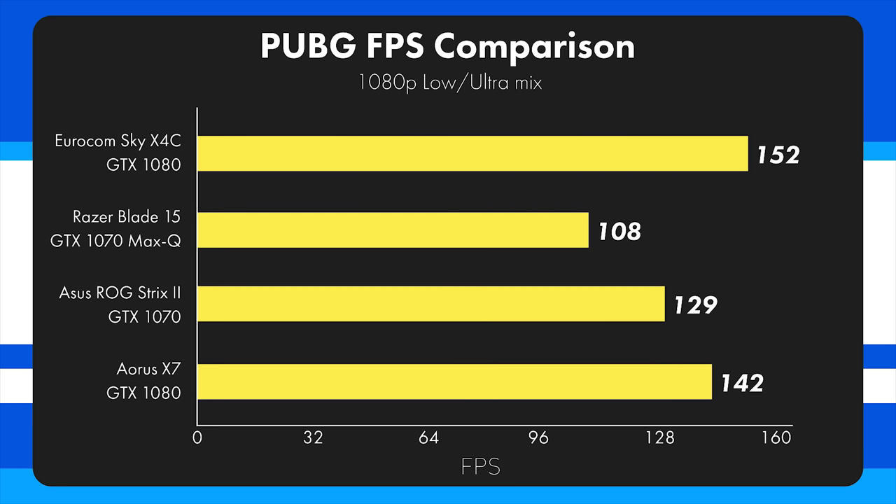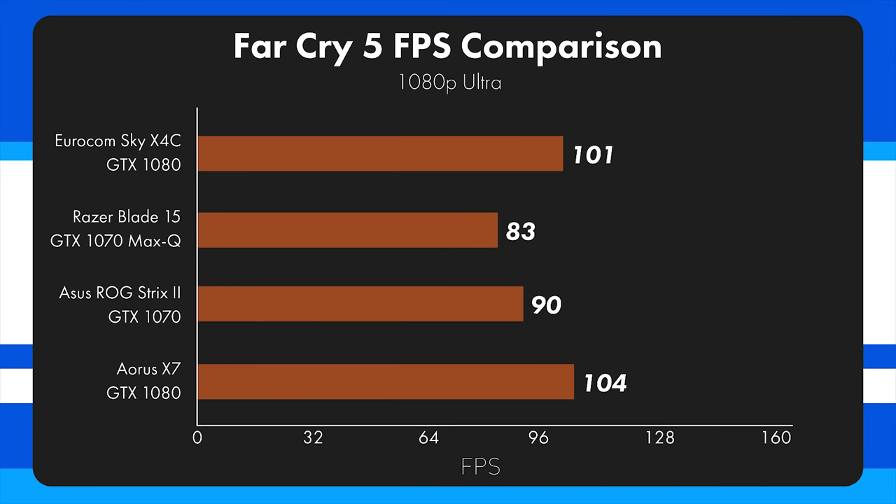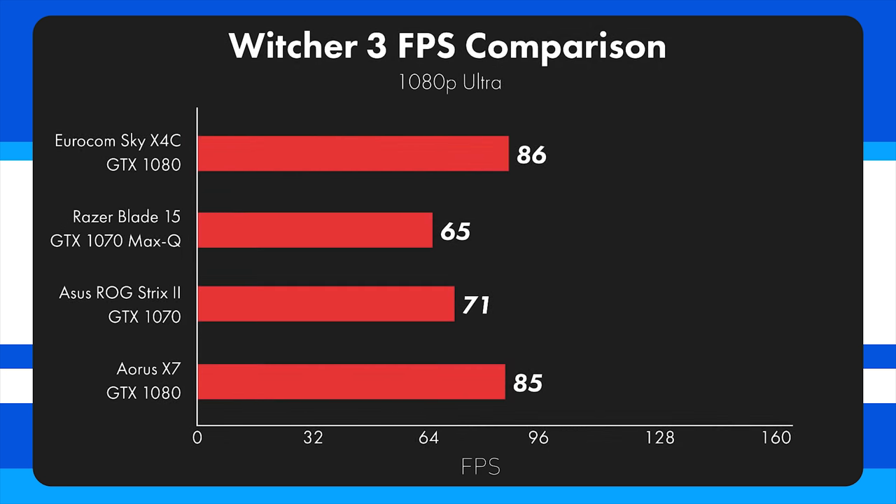Looking at PUBG FPS comparison: the Eurocom Sky X4C managed 152 FPS compared to the Razer Blade 15's 108, the Asus ROG Strix's 129, and the Aorus X7's 142. Looking at Far Cry 5, which utilizes the GPU and CPU heavily, performance is much closer — Eurocom got 101, Razer Blade 15 got 83, Asus ROG Strix 2 got 90, and Aorus X7 managed 104, all on absolutely ultra settings. In The Witcher 3 the scores were 86, 65, 71, and 85 respectively.